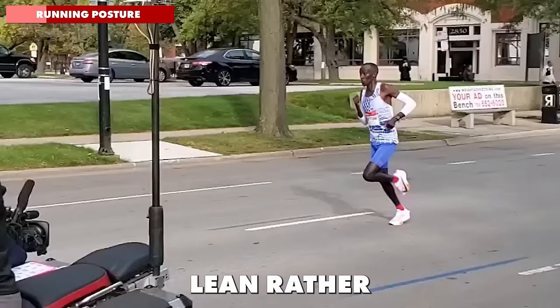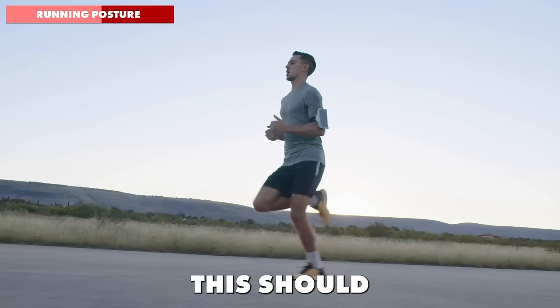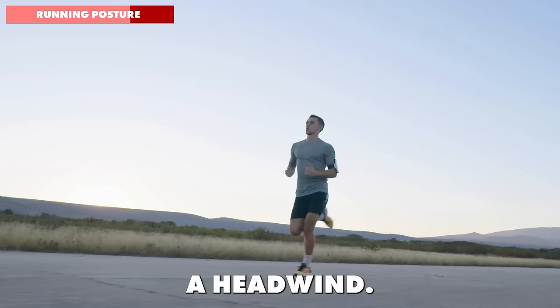Bending forwards at the waist may feel like you're leaning forwards, but in reality you're pushing your hips back and leading with the chest. Instead, focus on holding your hips high up and forwards as you run. This should feel like you're maintaining an aligned posture from top to toe. As you increase the pace, lean forwards with your whole body as if you're leaning into a headwind — this helps maintain forward momentum and a more efficient posture.